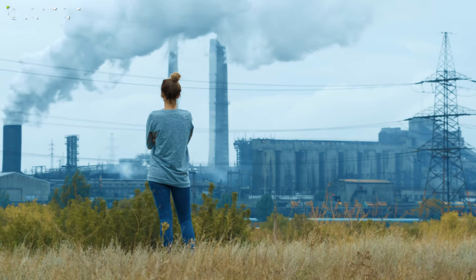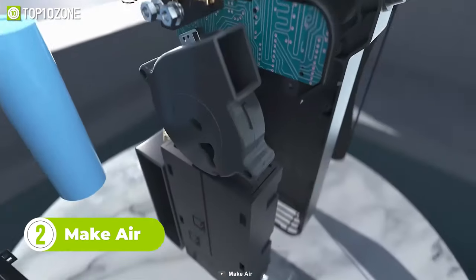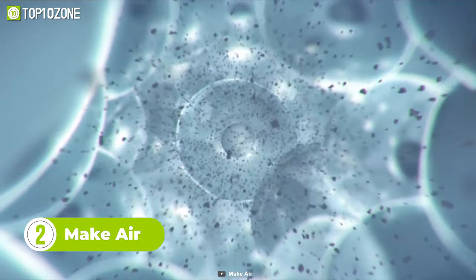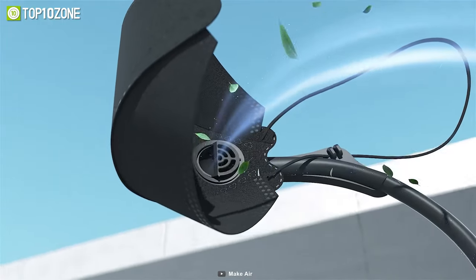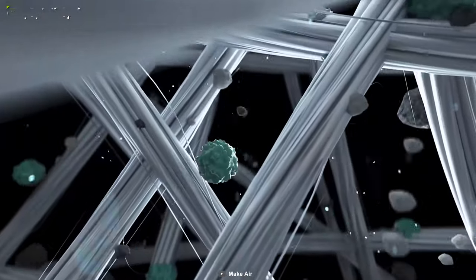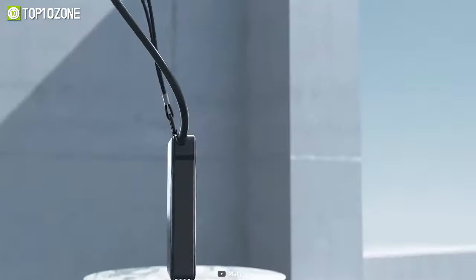Do you often have trouble breathing or live in a polluted neighborhood? If so, Make Air is for you. This is a KN95-connected purifier with 99.9% filtration against harmful air pollutants. It ensures fresh air input and helps you to breathe safely. The filter module can be connected to any KN95 mask and is easy to maintain, so you won't have any trouble changing the filter elements. Now you can breathe better without feeling suffocated while wearing masks.